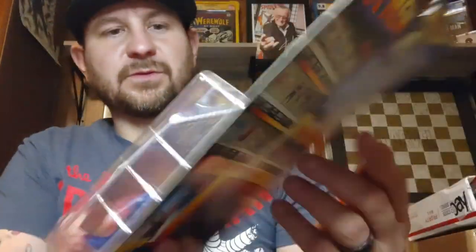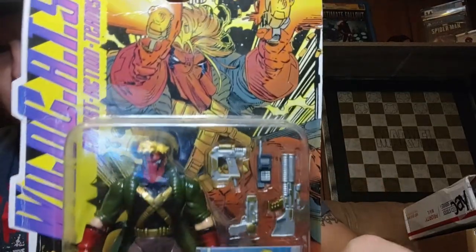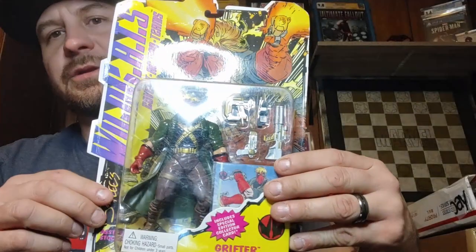This was an awesome, crazy, crazy, crazy figure — but there he is. We'll set him down. Next up, one of my favorite WildCats toys: Grifter, baby! Not too bad — the card is a little worn and damaged on the side, the corner.